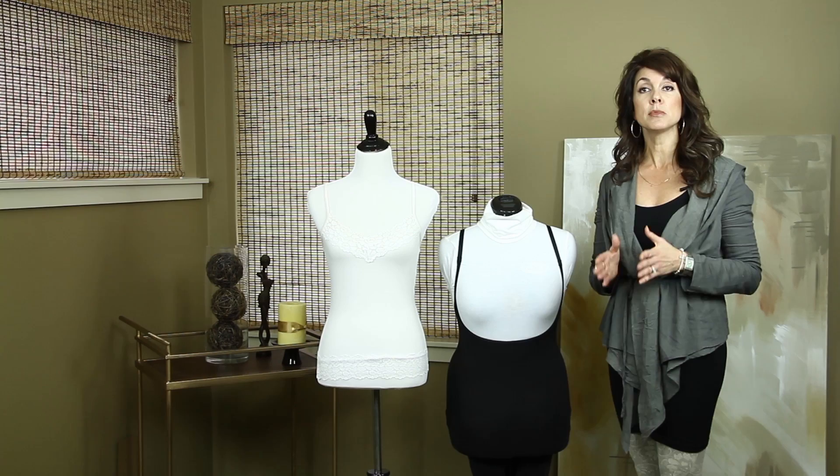shapewear is to slim, smooth, and offer support. For the diamond body shape, the critical feature is to really accentuate that waistline. I have two examples to share with you for the diamond shape. The first one is